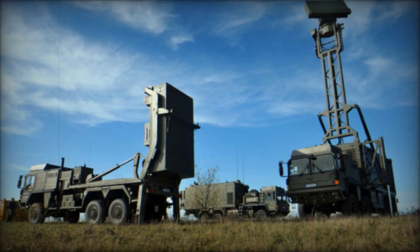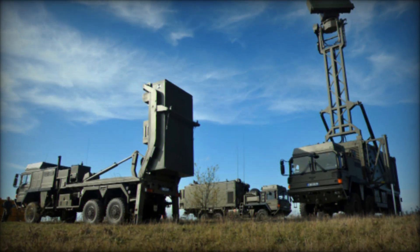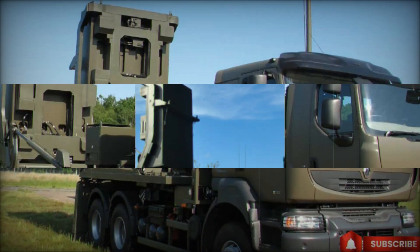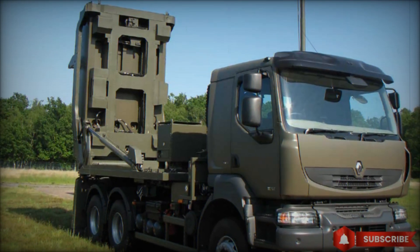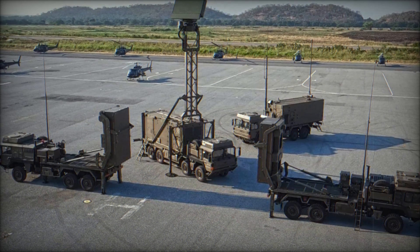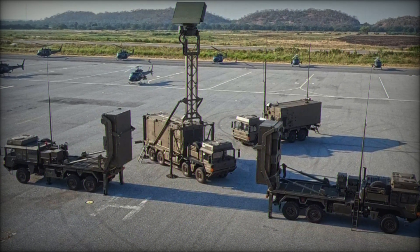When you look at the sky, you see planes, helicopters, and sometimes even rockets speeding by. But have you ever wondered what protects our country and its airspace from these threats? There is a special system designed to fend off air attacks: the MICA VL missiles. What exactly is it and how does it work?